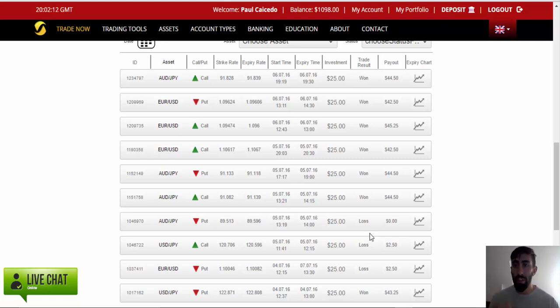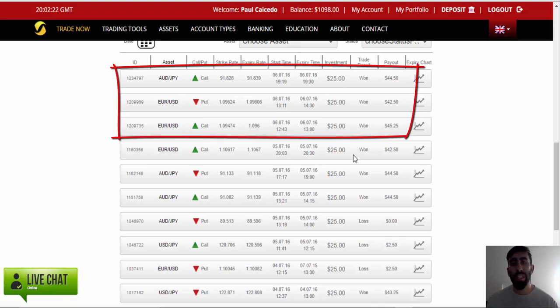However, today was a better turnout. The software only placed three trades, which is less than yesterday, but we won them all — all three trades.